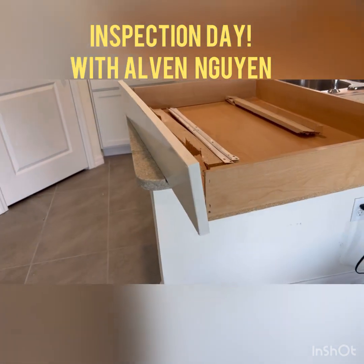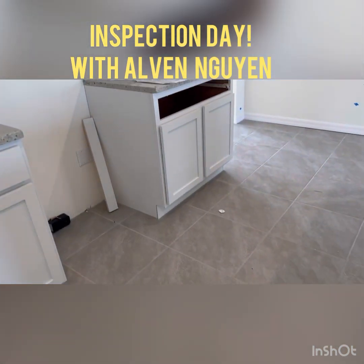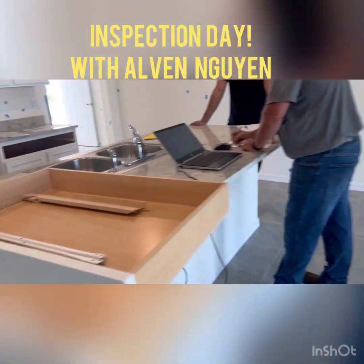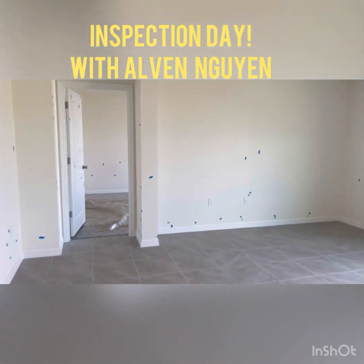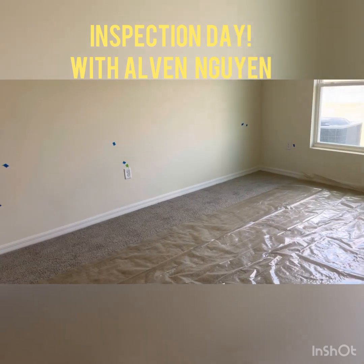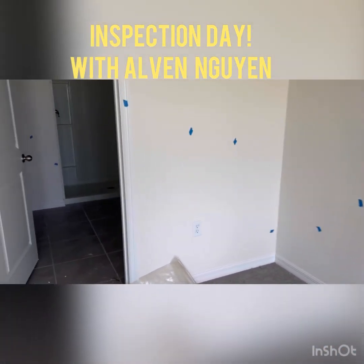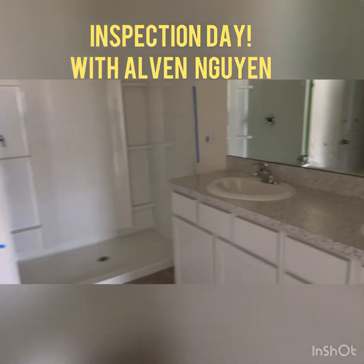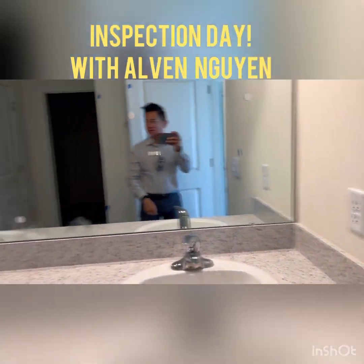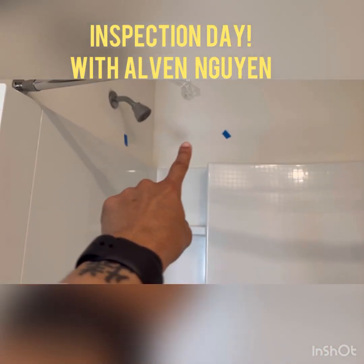This one is missing — that one goes over there. I'm making a video for Britney to see, just to make sure because I'm going to forget. They'll check the AC vent system, everything. This is the master bath — you see a lot of cosmetic stuff, even in the bathroom and shower. That one needs to be fixed, and that one too. So this is what you do in the pre-inspection.